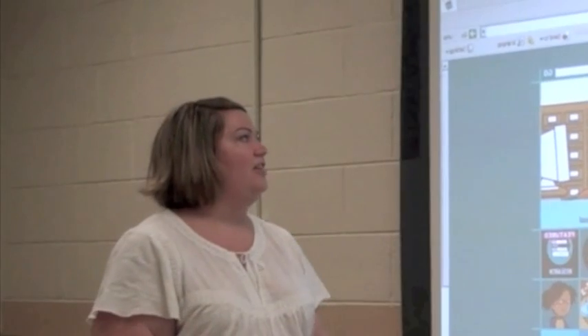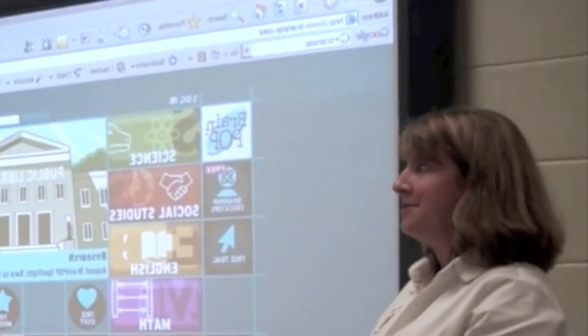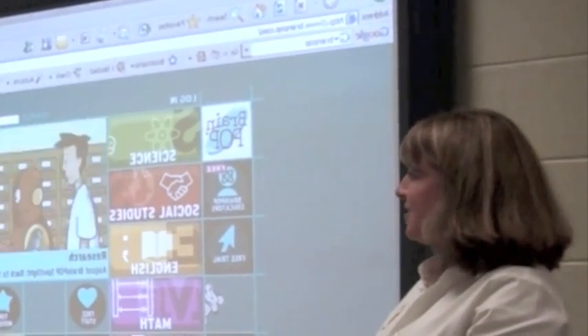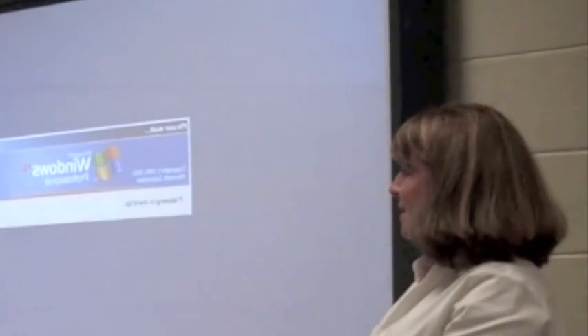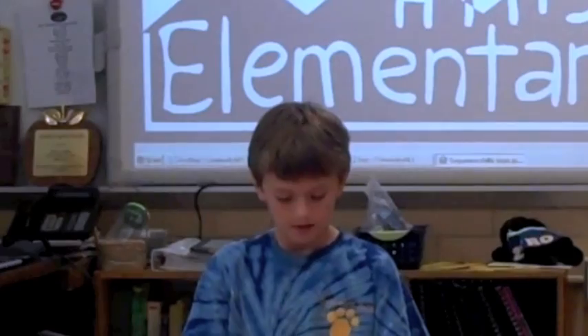I know the teachers are going to love having this in their classroom. And how many boards are we away from having one in every classroom? About ten. Only ten — that's awesome! Interactive boards increase student engagement; that is the number one benefit to teaching with this tool.